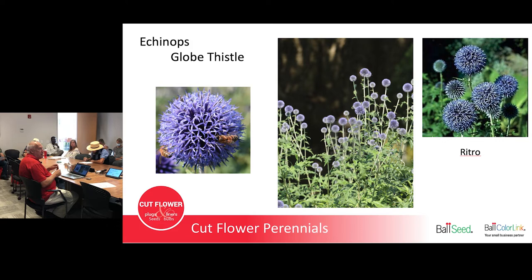Echinops, or Globe Thistle — the plants look prickly but they're not like a sticker bush. Bees do like it. Pick it just as it's starting to open; the one on the left with the bee is a little past ideal. It's that neat steel-blue color and a mid-to-late July bloomer. It can reseed if you don't pick all the flowers, but if you're selling cut flowers, hopefully you're picking everything and not letting them go to seed. You can start from seed but they won't bloom until the second year, or buy vernalized plugs that were started last year and given a cold winter period — plant those in spring and they'll bloom the first year.